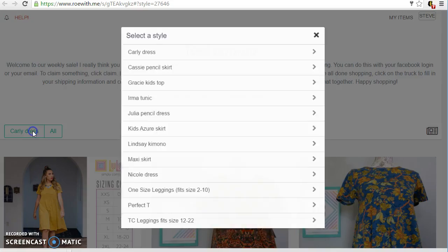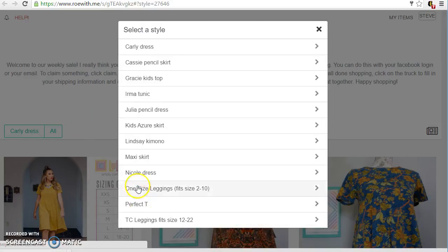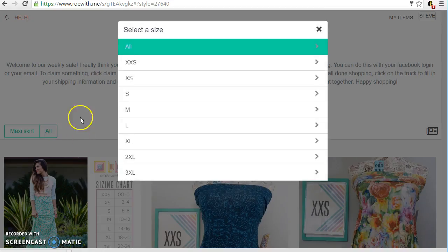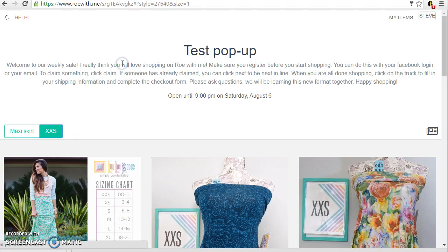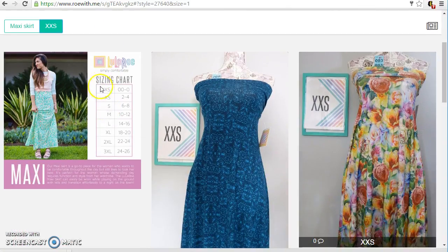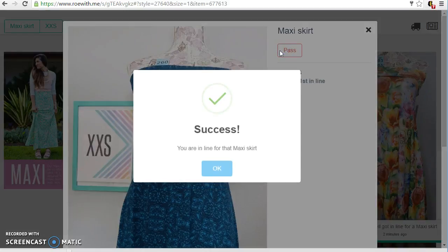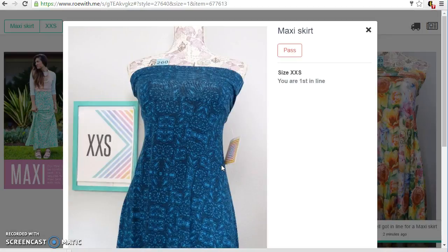Okay so here's Carly's. Maybe I want to look for maxi skirts in size extra extra small. We have our sizing chart here that's got our product description like I would normally have in our Facebook albums, with all the different sizes so you can know what size you need. You can always ask me too. Okay so I'm gonna click on this maxi — yes I like this one — so I'm gonna click on claim. So I'm in line for this maxi and I'm gonna click okay.